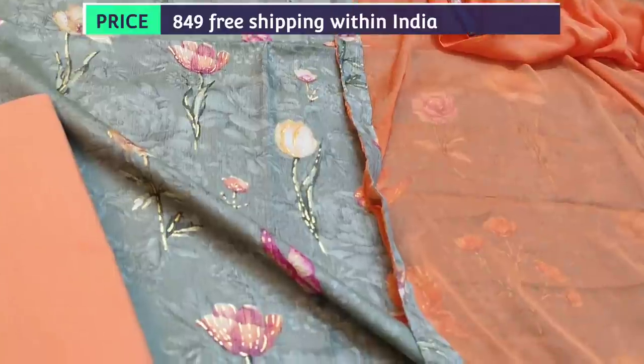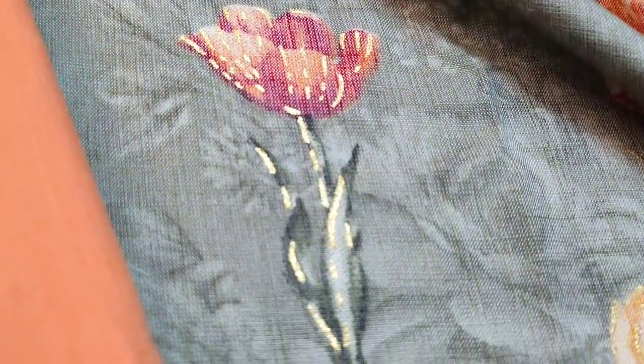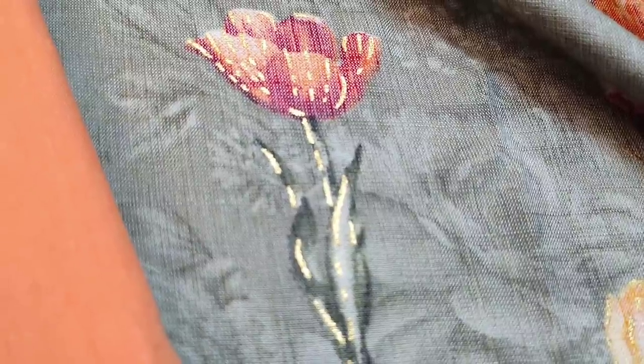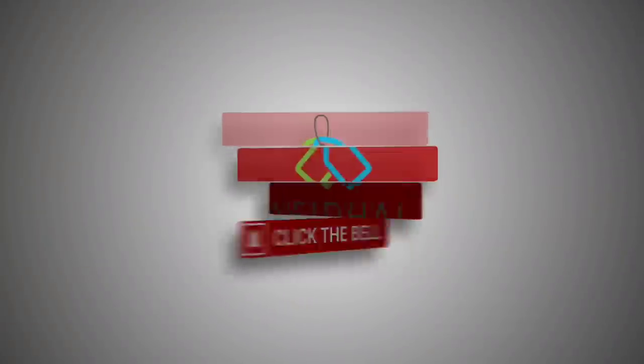Hope you like our today's collection. Thanks for watching our video — have a great day and stay safe. Thank you.